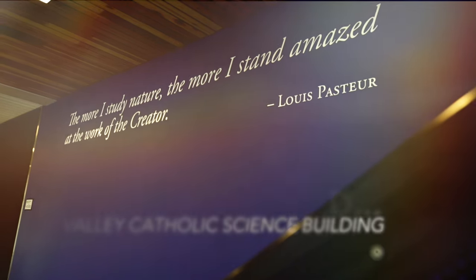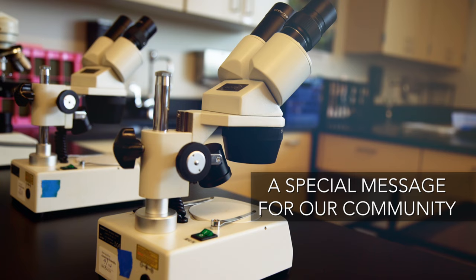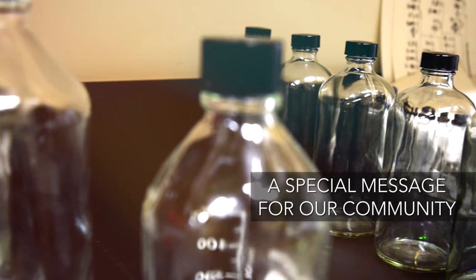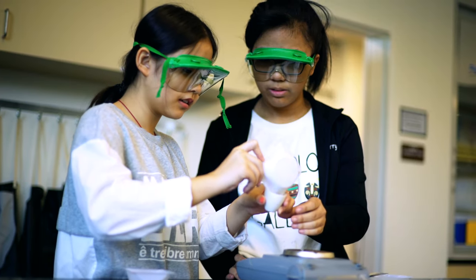What I really like about the new science building is everything that I can do with it. I could already tell such a huge drop in the stress level of the teacher and the students with all of the new amenities of the building.